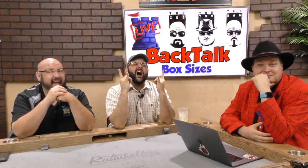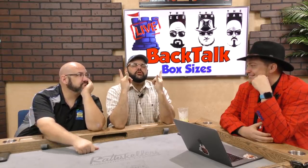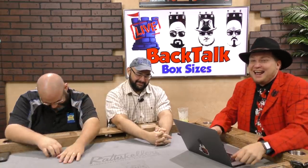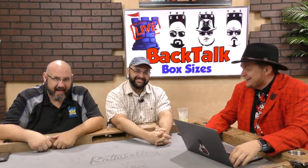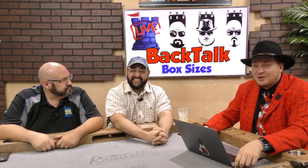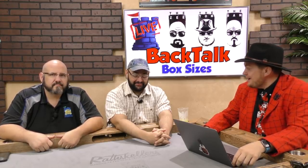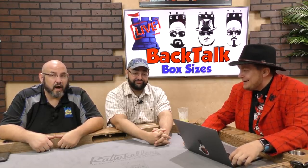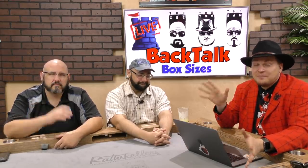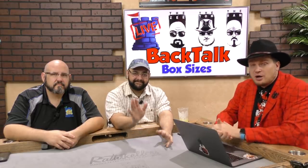Welcome back to Back Talk. We're about to talk back to you. It's Friday. We've opened a lot of games today — about 28 unboxings so far. Either way, it's Friday. Welcome to our show, Back Talk.